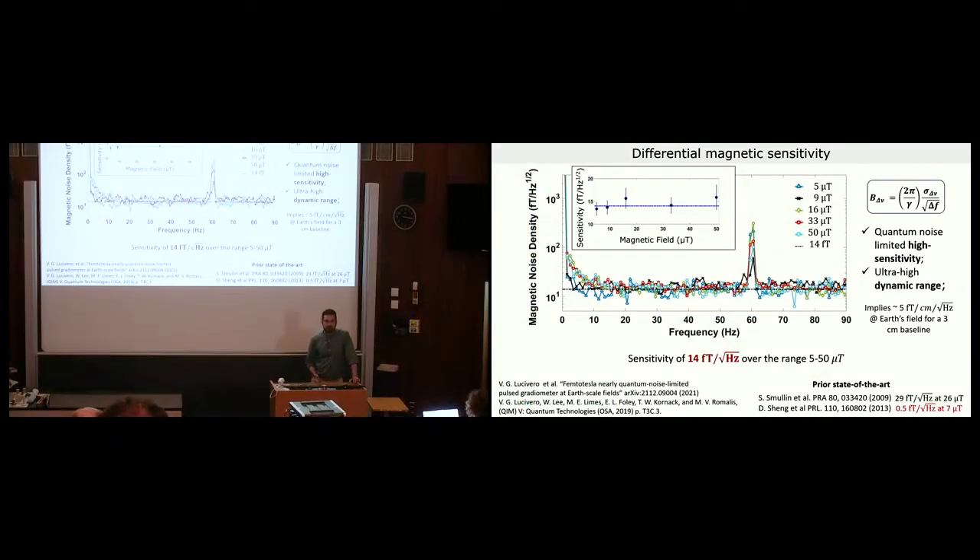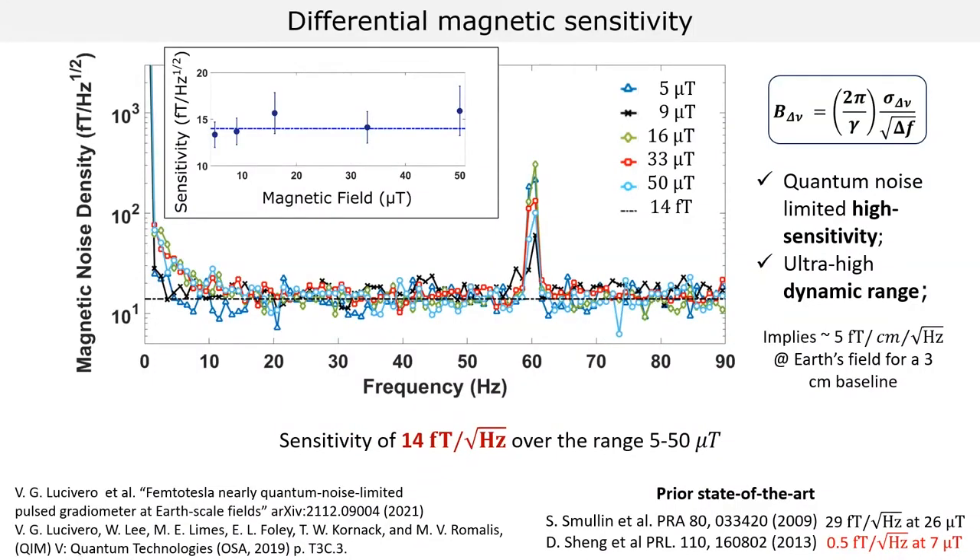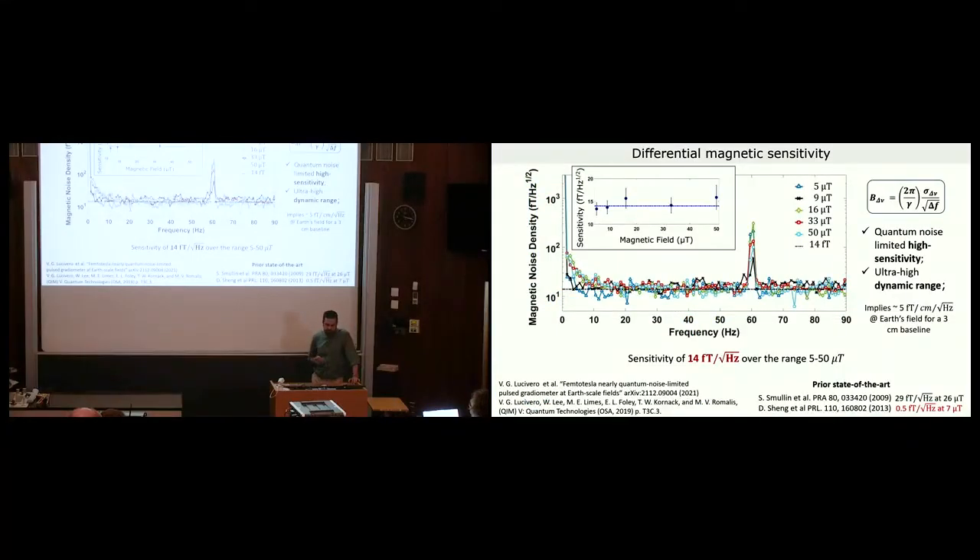Experimentally we obtained a differential sensitivity of 14 femtotesla per root hertz over a very broad range. Increasing the DC magnetic field from 5 to 50 microtesla — comparable to Earth's magnetic field — the sensitivity level did not change, demonstrating the linearity of frequency measurements. Furthermore, the operation was at the quantum noise limit. This showed we could satisfy two requirements for operation in a shielded environment: very high sensitivity and ultra-high dynamic range. This sensitivity projected to a baseline of three centimeters would give something comparable to SQUID sensitivity used in MEG.